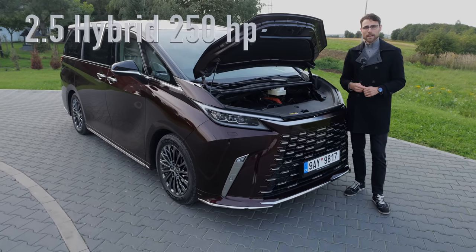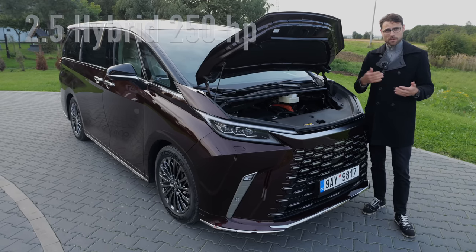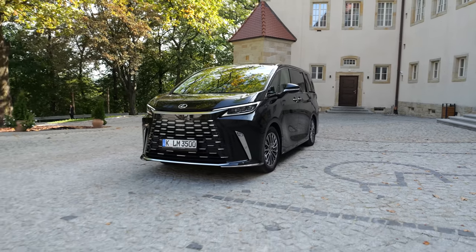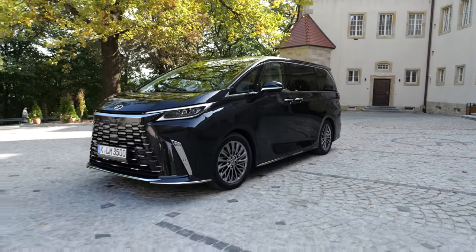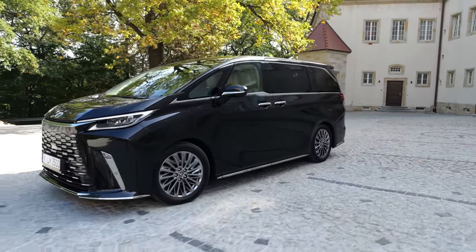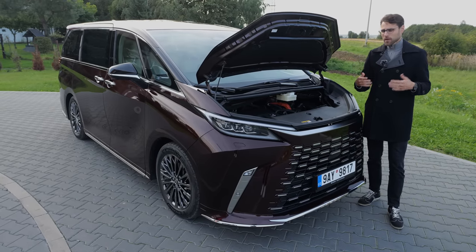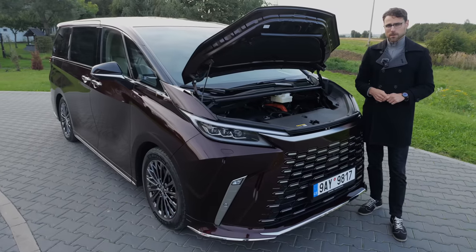Engines: this is a 2.5-liter naturally aspirated engine with an inbuilt hybrid system, typically from Toyota — an inline four-cylinder. For Europe, that rear axle electric motor for all-wheel drive is also standard. In some other markets like China and Japan, you can also get a 2.4 turbo hybrid that is a little bit stronger. This one here is 250 horsepower; the stronger one is 350 horsepower.